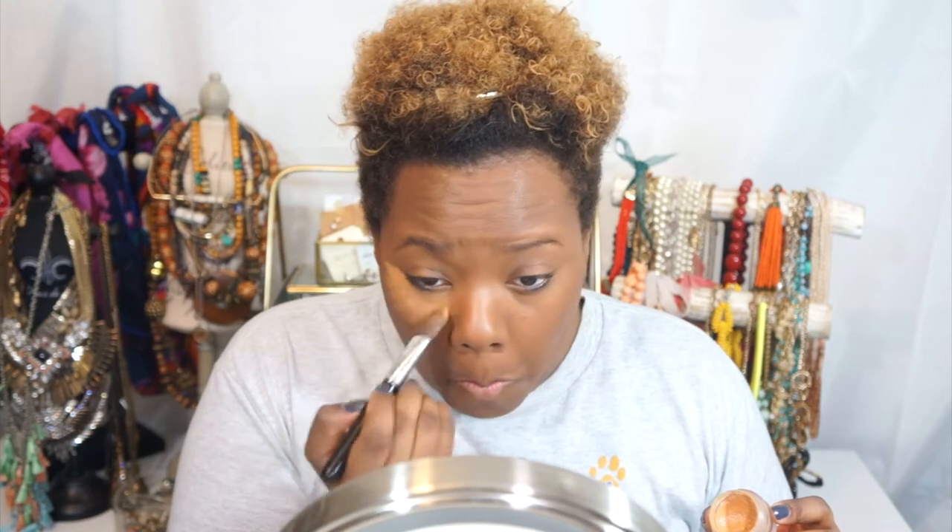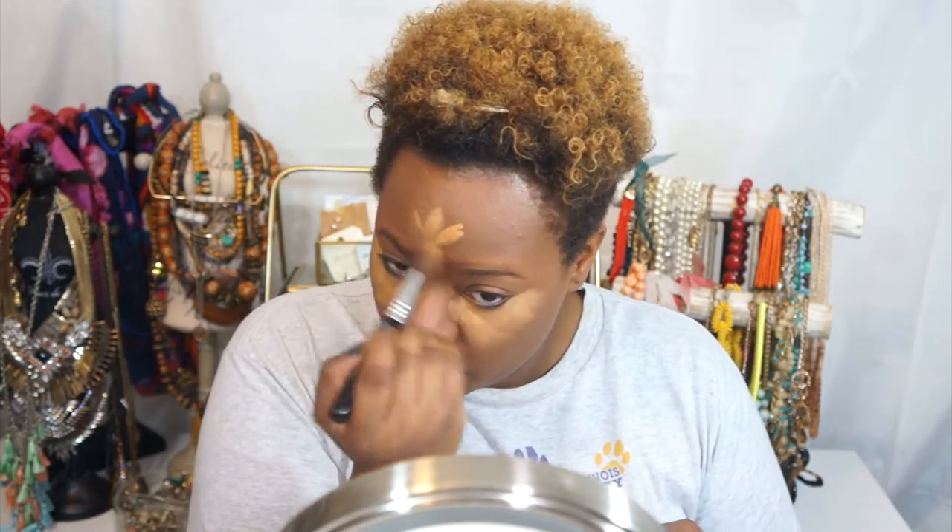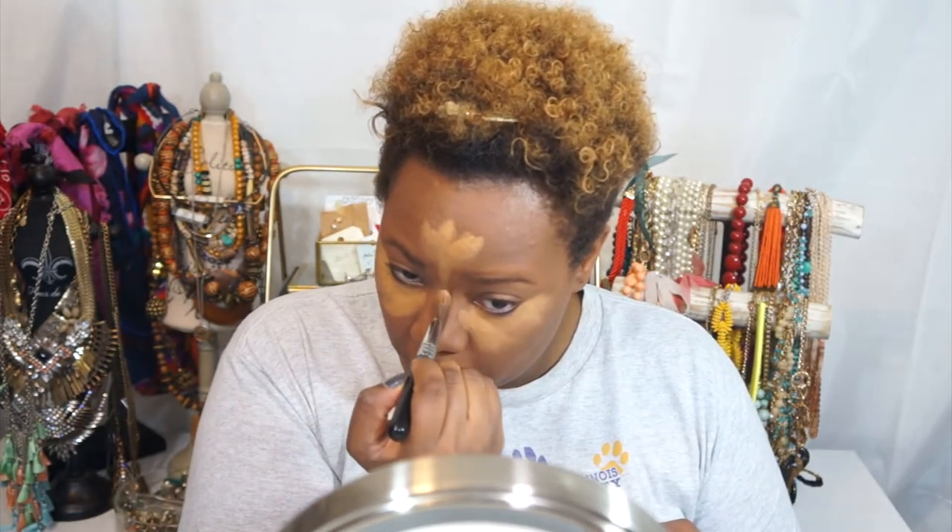Now that the foundation is blended in, I'm going to go into concealer and use it as my highlighter. I'm going to highlight underneath my eyes, a little bit on my forehead, down the bridge of my nose, and a little bit on my chin. I have a smaller chin so I don't feel the need to excessively highlight. I've been using the Anastasia Beverly Hills concealer in shade 5 — the color is nice and rich but not too light for my skin tone. I'm using that same foundation brush, dipping it into the product and placing it in the areas where I want to highlight.